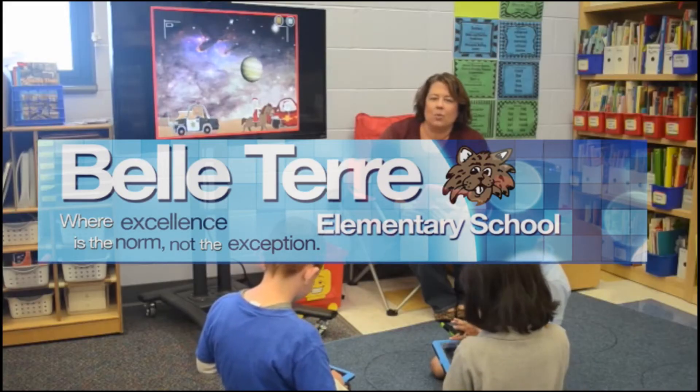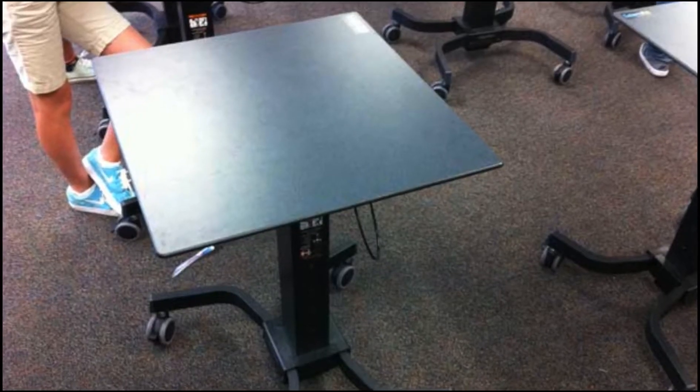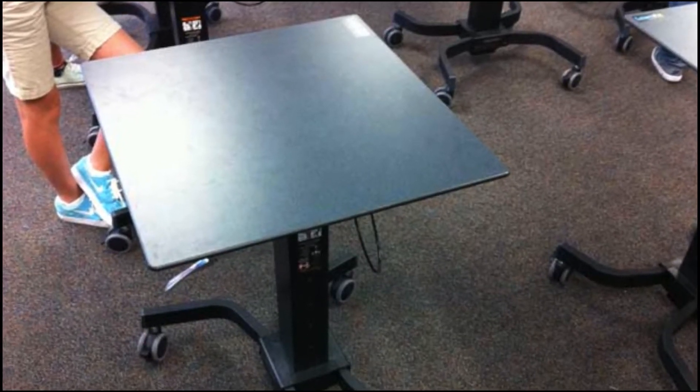It's one of those things you wonder why they didn't think of it sooner. One school in Florida is taking a leaf out of the Paleo Dieters' book, and they are standing up while they're learning. A school in Palm Coast, Florida is the first in the U.S. to experiment with a new classroom technique — specialized desks made for standing up.